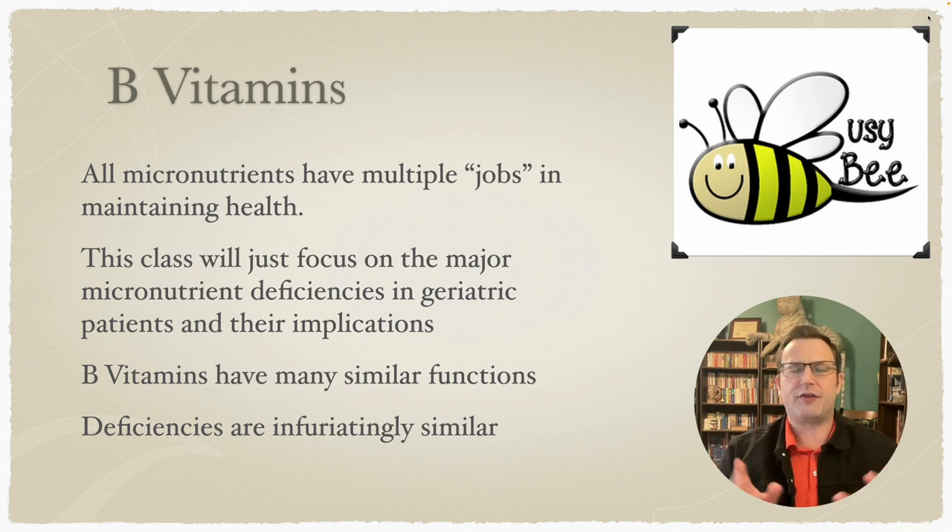This lecture specifically discusses B vitamins. It's important to remember that all micronutrients have multiple jobs in maintaining health — the body doesn't use a vitamin for just one thing. This lecture will discuss only the ones that are a primary issue of interest in geriatrics. B vitamins have very similar functions to each other.